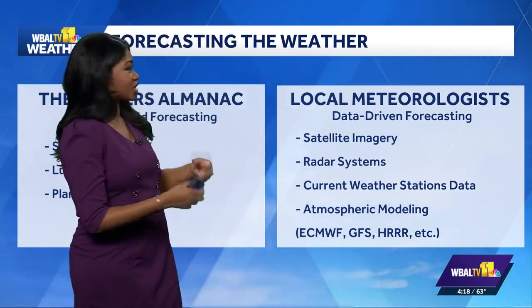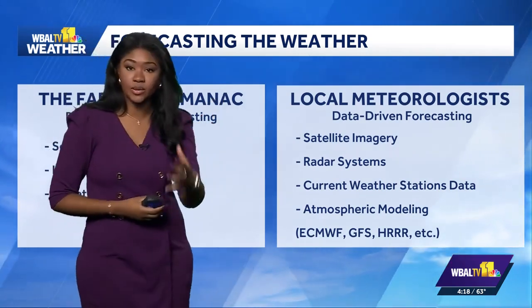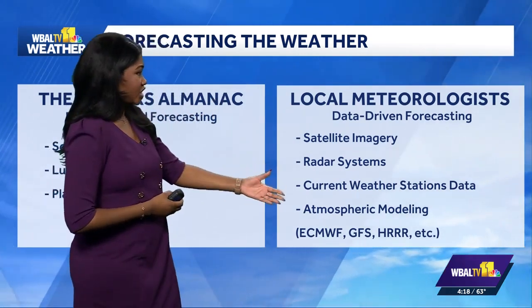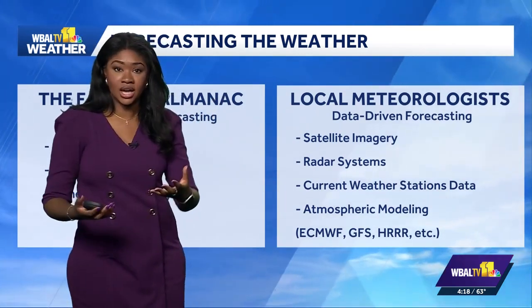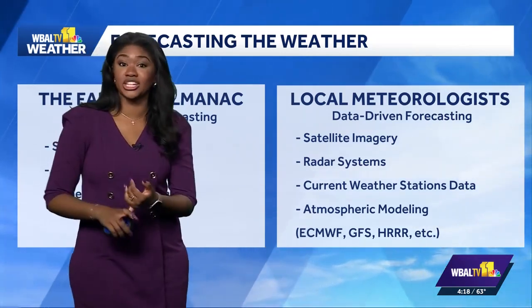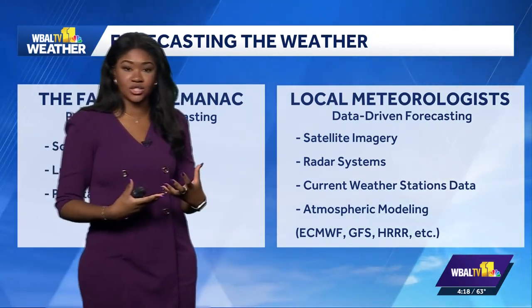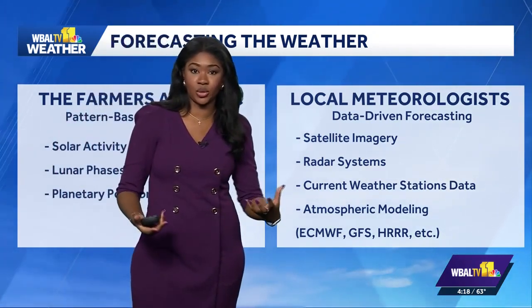We use more data-driven forecasts. We'll look at satellite imagery, radar systems, current weather data from weather stations, and also forecasting using the modeling — the atmospheric modeling — and that's where you'll usually hear the Euro forecast, the GFS. We put all of those factors together to come up with a forecast for you.